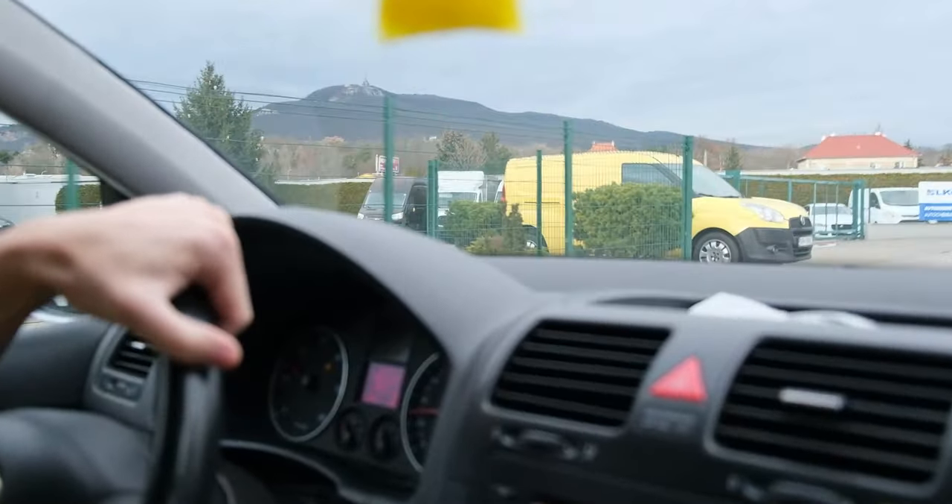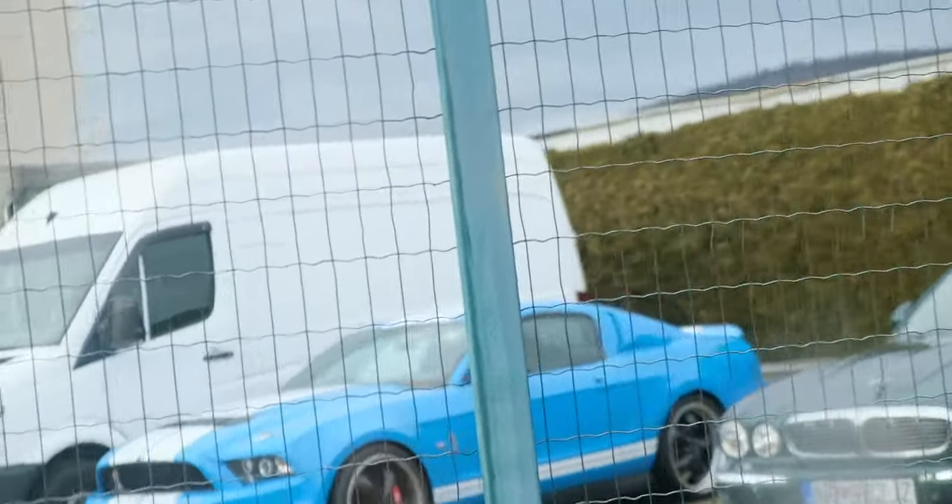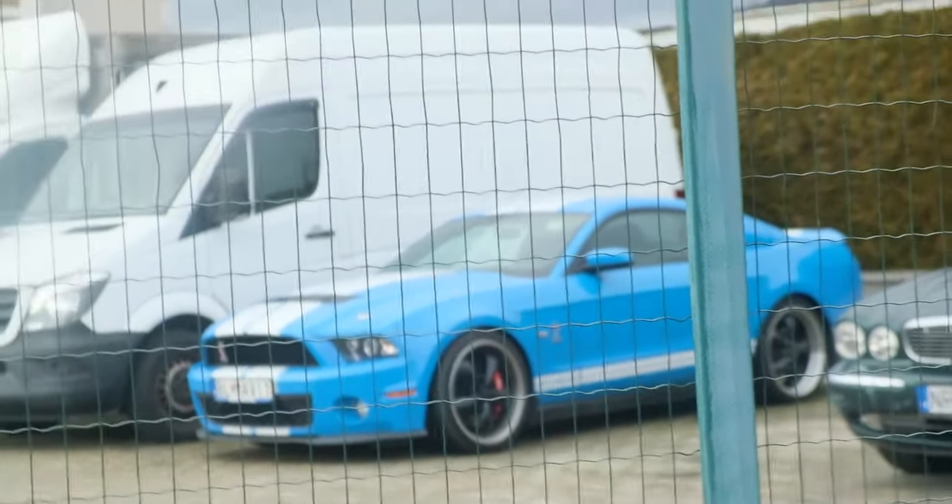Oh, look! A Mustang! Just turn around, yeah. Dude, that was a Mustang. Probably a GT. I mean, he had like the GT500 livery. I want to see the Mustang again. That's a GT500. I mean, I hope it is. Should be. That's pretty sick, dude. That's really sick.